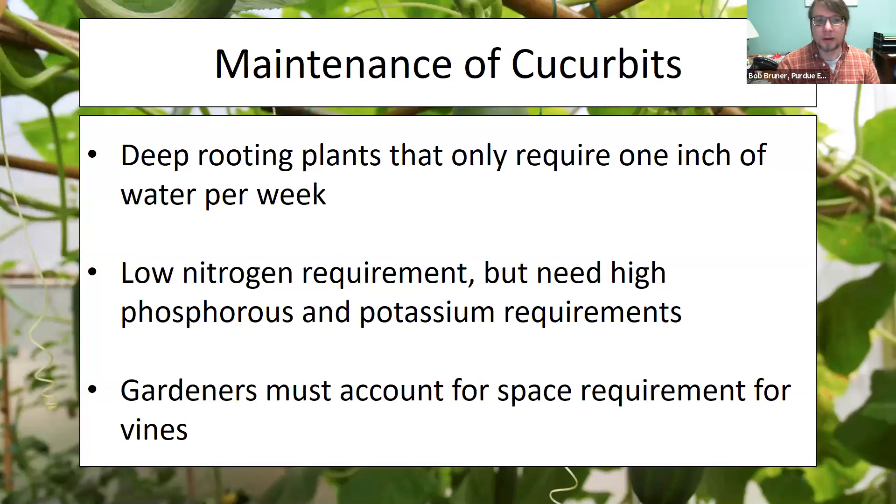A little bit on maintenance: these are deep rooting plants but do not require much water at all. They can usually go with what falls from rain, needing only about an inch per week — so don't be dousing your cucumbers or squash. They also have low nitrogen requirements, but they do need a decent amount of phosphorus and potassium. Fertilizers higher in phosphorus, like rose fertilizers, can be perfectly usable for cucurbits.